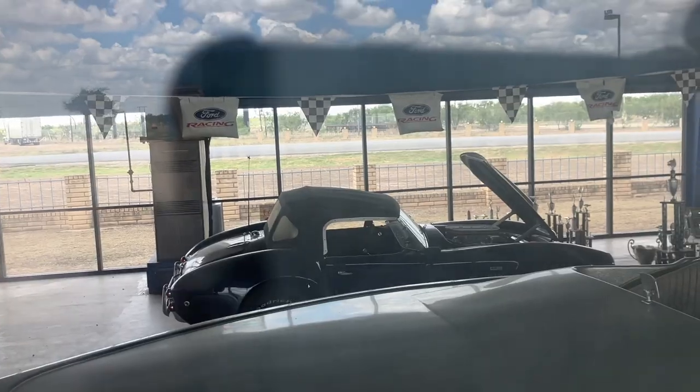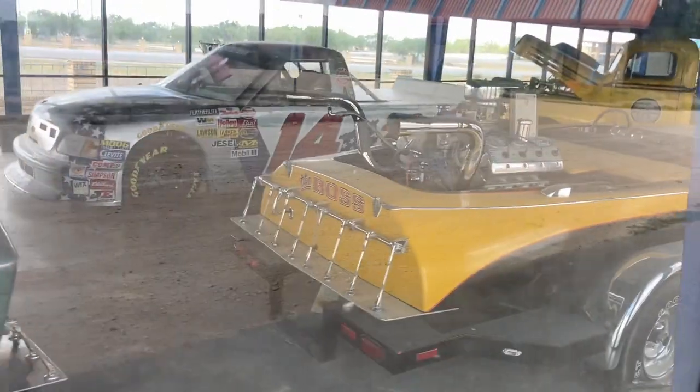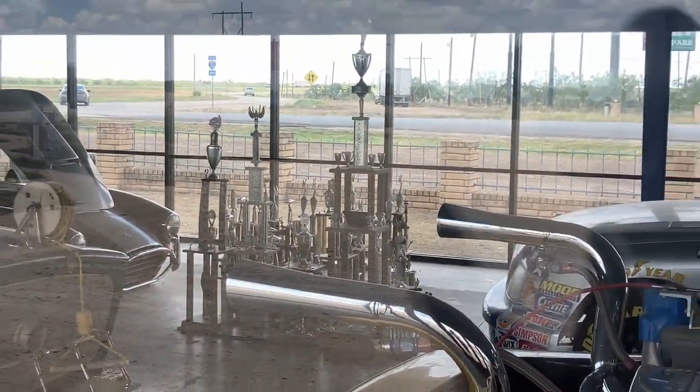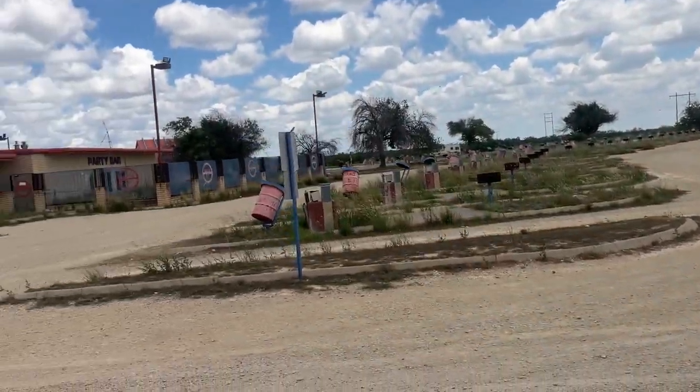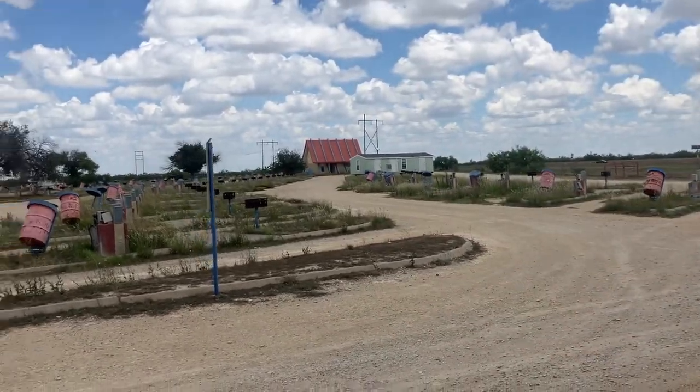Man, that Shelby is pretty cool. Look at that motor on that damn boat, and all those trophies. Cool little spot, and there's a little party bar right there — looks pretty cool.